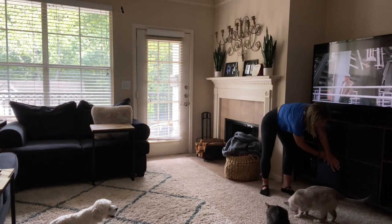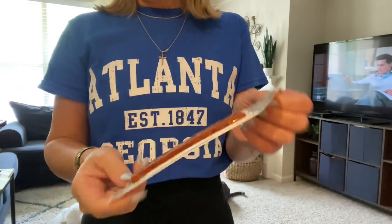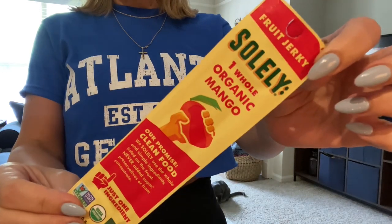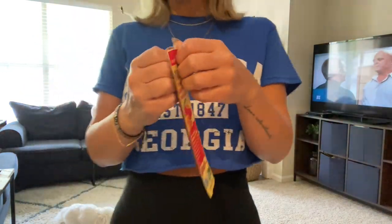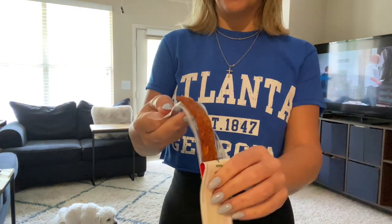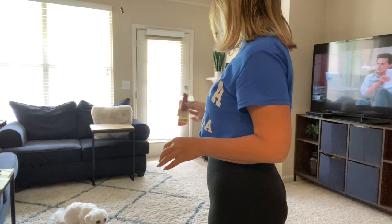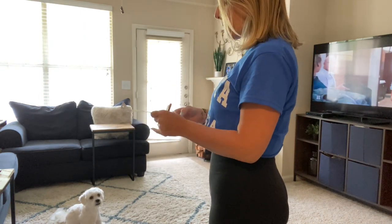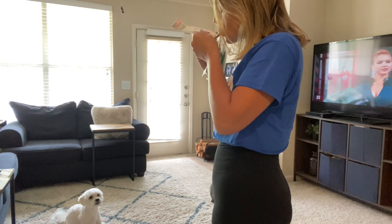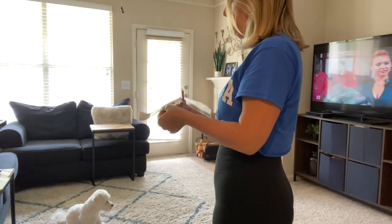I'm still hungry and I don't know why. I'm gonna have this little organic mango - it's like fruit jerky y'all, this stuff is so good. I'm getting a treat - the hot stuff. Wow, fantastic! So good.